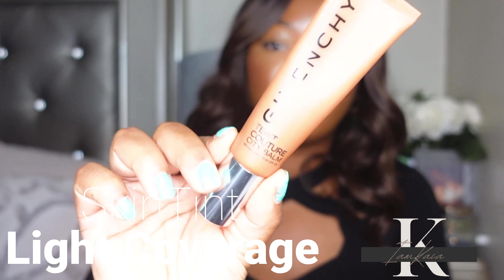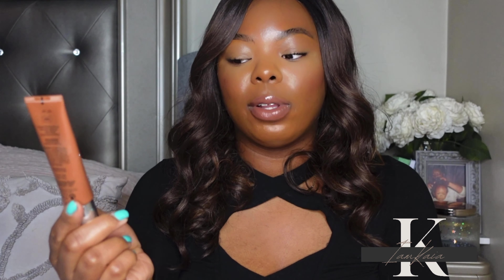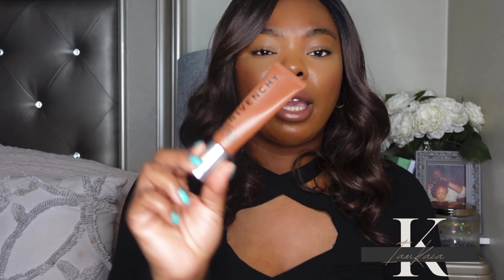Next category is skin tints and light coverage foundations. The first one comes from Givenchy — this is the Teint Couture City Balm Skin Tint. I could not put this skin tint down; I really like how it looks on the skin. It is lightweight and doesn't have a ton of coverage, but it's perfect for everyday wear or when you need to throw something on quickly. I have shade 405, which is a perfect shade match, and it comes with a pump.